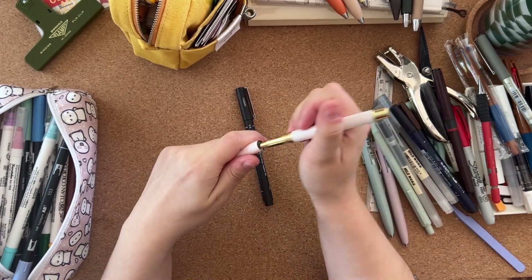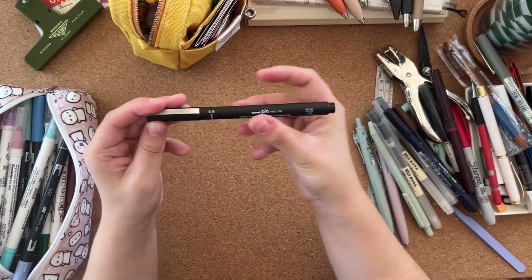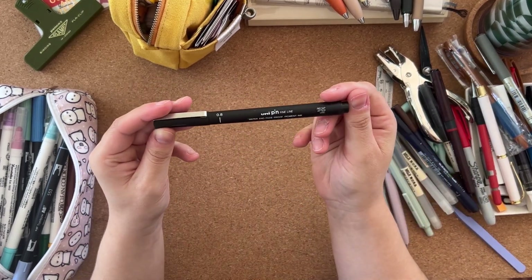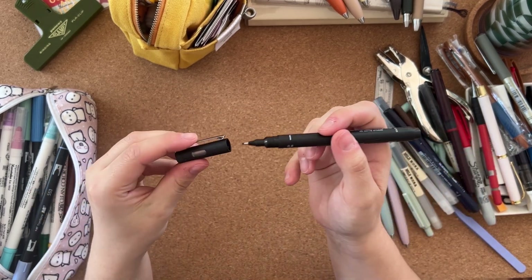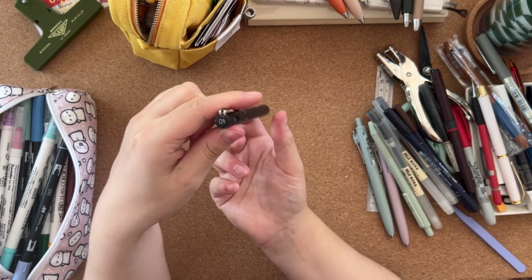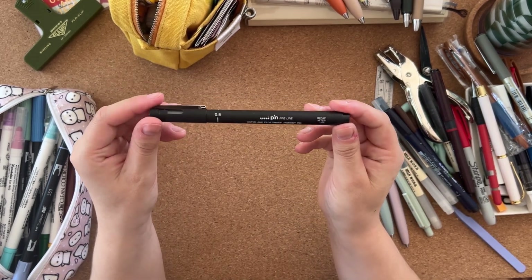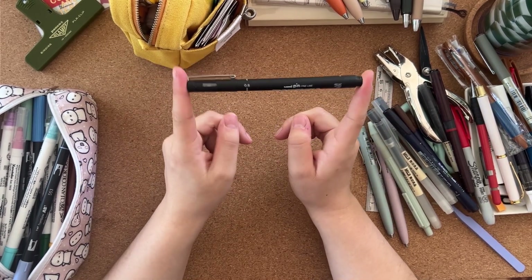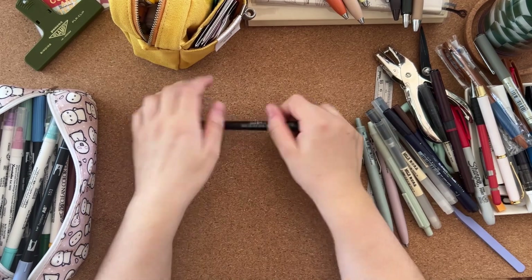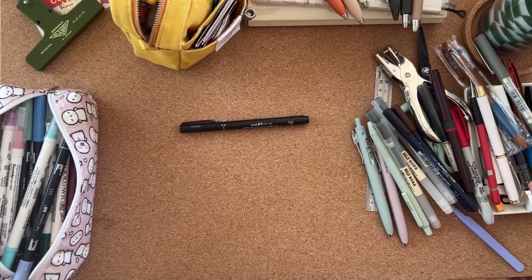Lastly, there's a Uni Pin Fine Line — the pen says 0.8 but the lid says 0.1. This is actually my mum's; I accidentally took it and need to return it when I see her soon. So that's what's in my pen pot!